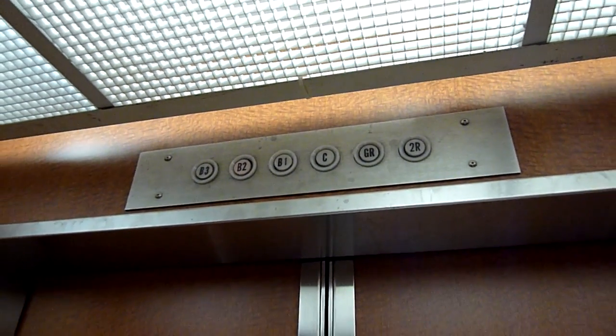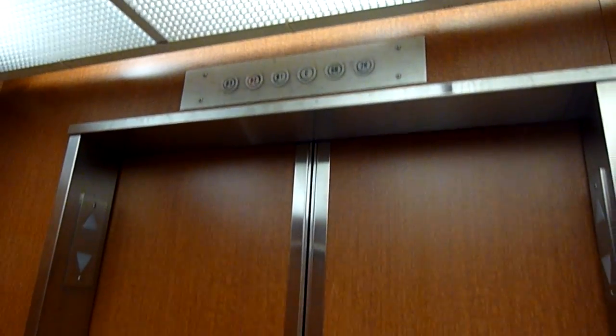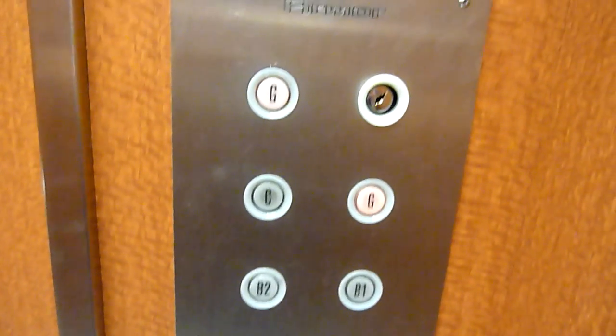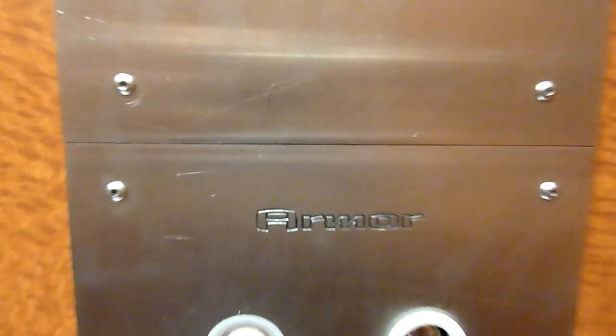No idea if the door close button works because there isn't one. They are actually pretty smooth for their age. And that's it.